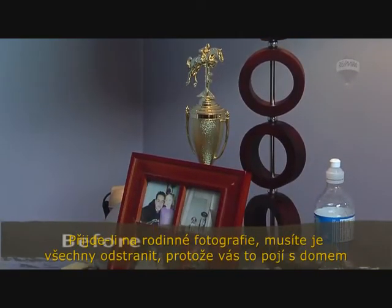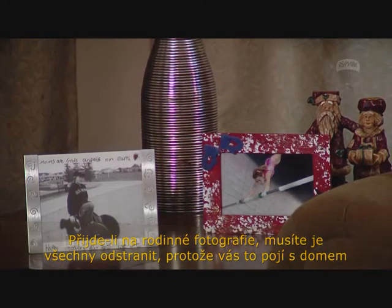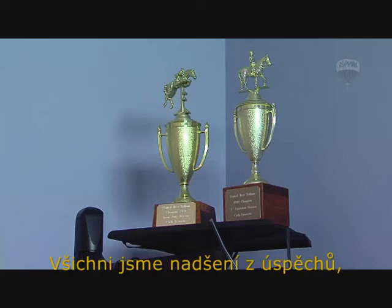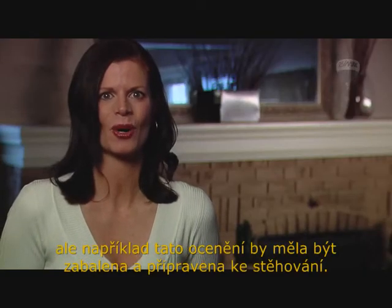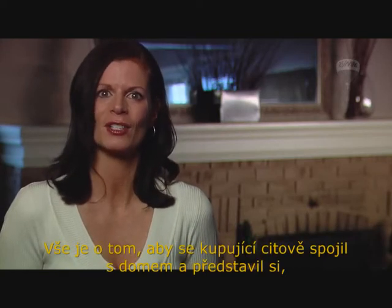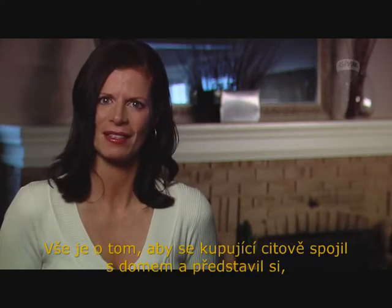When it comes to family photos, you need to remove all of your photos, since this emotionally connects you to the house. Yes, we are all thrilled with our accomplishments, but these need to be packed up and stored until you move into your new home. It's all about getting the buyer to connect with the house and having them imagine hanging up and placing their special items.